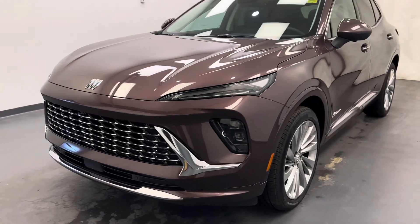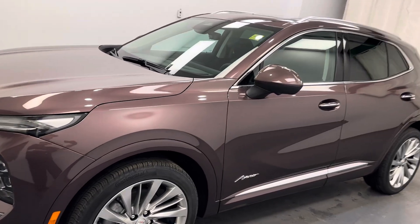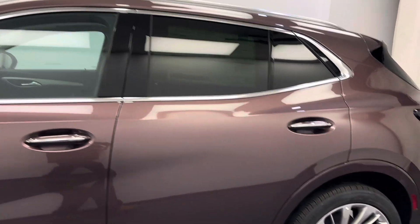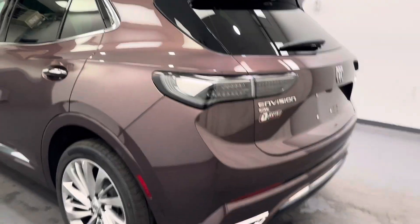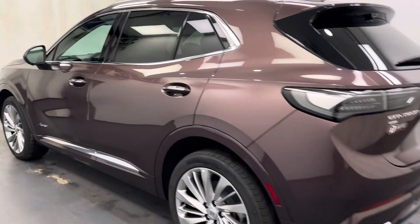Hey guys, today you're checking out stock number 263170 and this is a 2024 Buick Envision Avenir, and our color is Amethyst. Real nice color, looks real good on this unit.